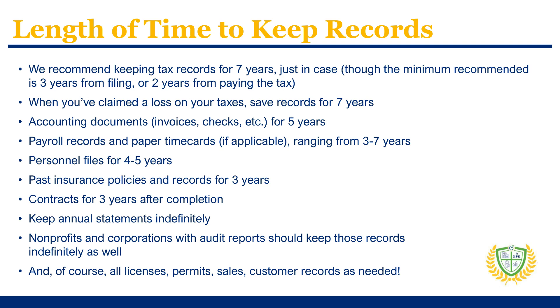For nonprofits or corporations that complete audit reports, plan to keep those records indefinitely. Annual statements should remain in your records indefinitely as well. Other important records and the amounts of time to keep them include personnel files for four to five years, past insurance policies and records for three years, and contracts for three years after they've been completed. It can be useful to create a record retention schedule for your business, outlining how long you should keep copies of each type of document.